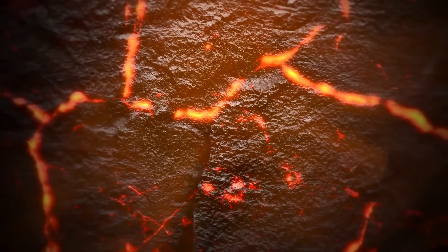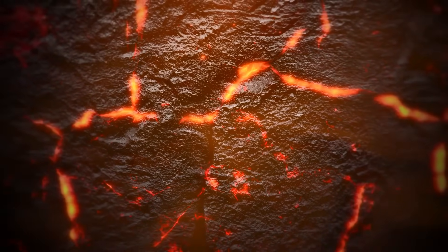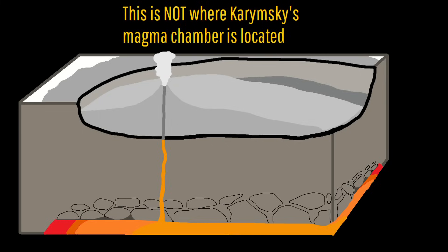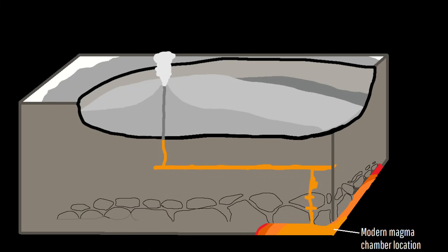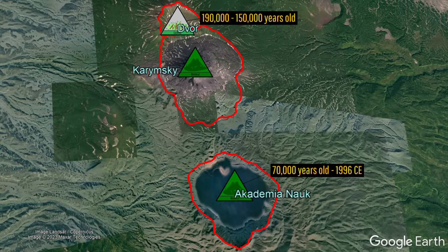This becomes all the more confusing when you learn that the active magma chamber which supplies the modern Karymsky cone is not located directly underneath it, but rather 2 kilometers to the south. For this video, we are assuming that these represent 3 separate volcanoes, with Devor erupting between 190,000 and 150,000 years ago, Akademia Nauk erupting between 70,000 years ago and 1996, and Karymsky erupting between 6600 BCE and 2022.